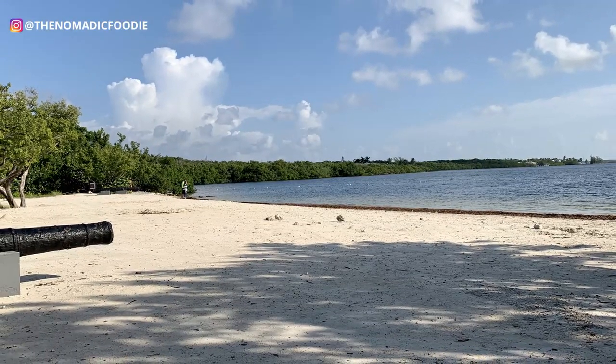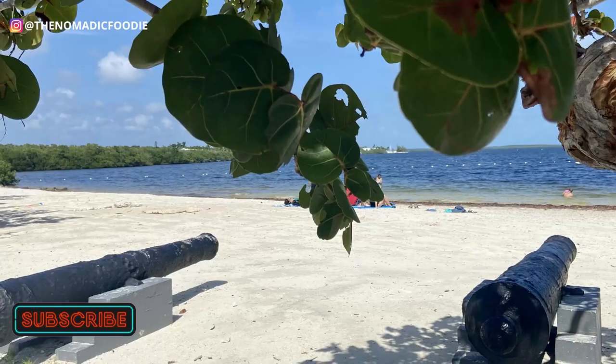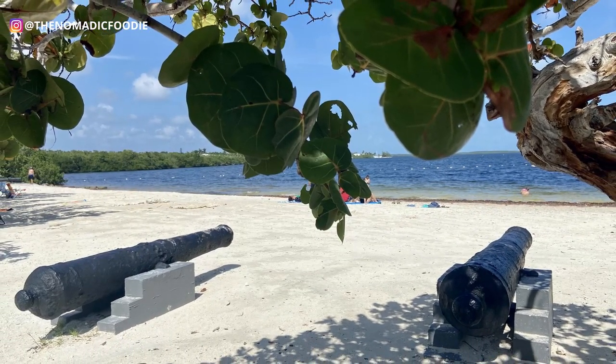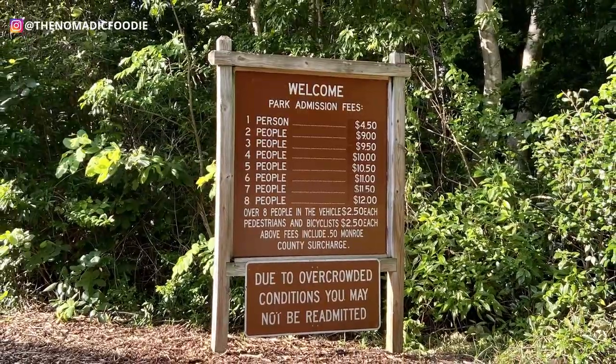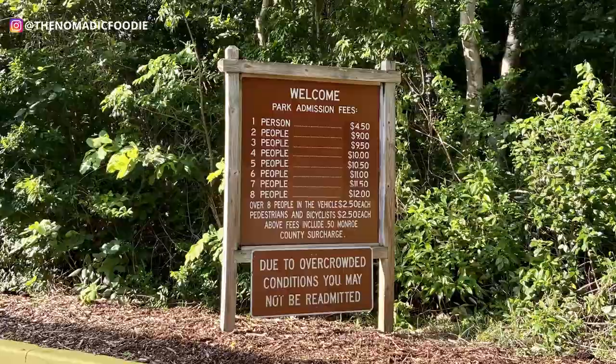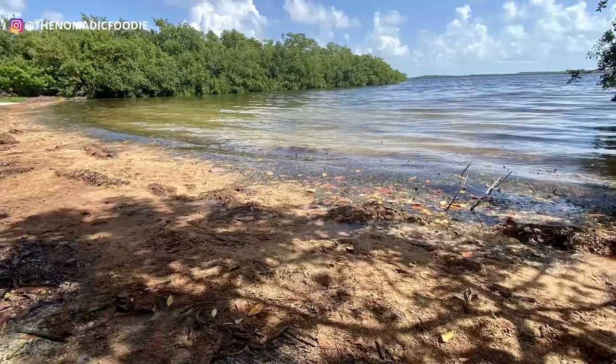So you don't actually have to go on a boat and you can still see a lot of fish, crabs, and jellyfish — just different things in the water. The good thing about the admission fee is that if you keep your receipt and leave the park, you can still come back at no extra charge. So if you want to go out of the park to get some food and come back, that's totally fine.